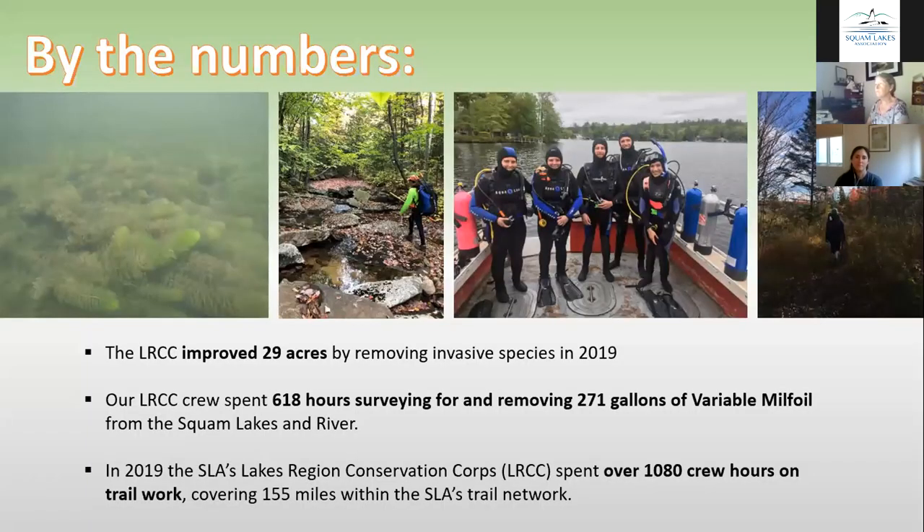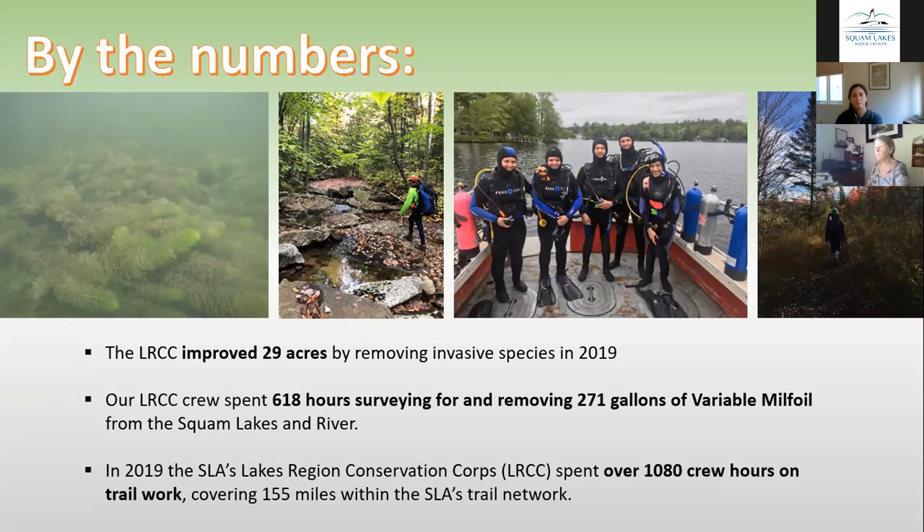Taking a quick look at 2019 by the numbers, the LRCC's increased capacity ultimately means more time for a lot of different tasks. One of those is terrestrial invasive removal. In 2019, the LRCC improved 29 acres with invasive species removal — that's over 20 football fields of land where they relieved native plant species from the pressure of invasives like Oriental Bittersweet, Autumn Olive, and Japanese Barberry, among many others in the area.